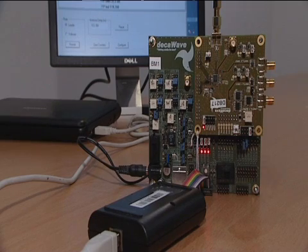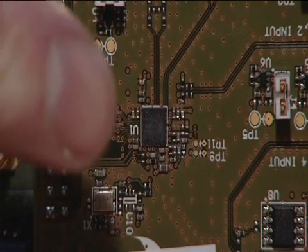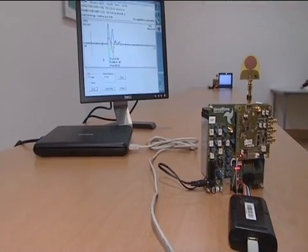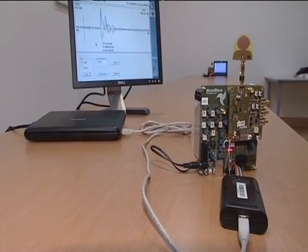Looking at the various components of the system, at each end of the link we have a board with our chip on it. We have a power supply, a PC running software which we call DecaRanging, and an antenna.